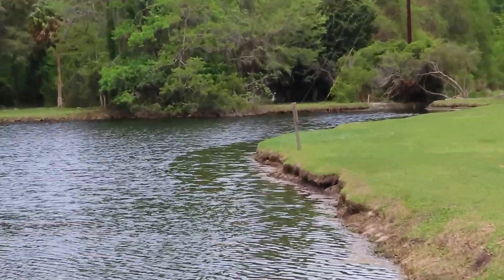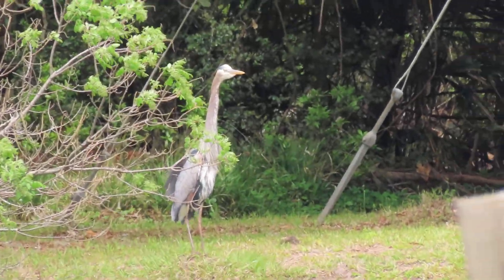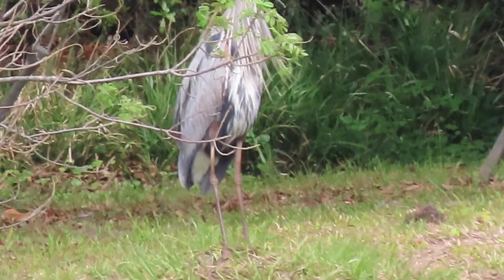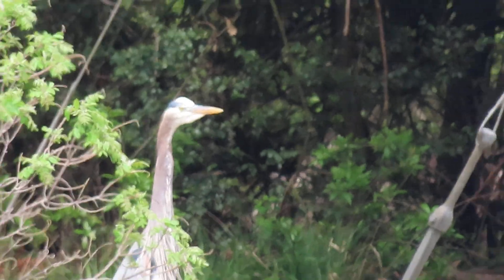Look at this — at the end of the pond, here is a great blue heron with his neck extended. I'm not sure what that means when they're that tall. He's up to something and it's pretty interesting. Look how tall that bird is, and it may be the mate of this one.